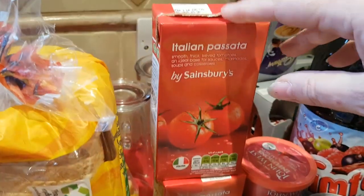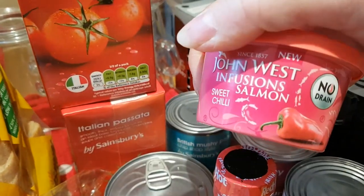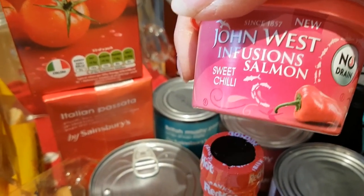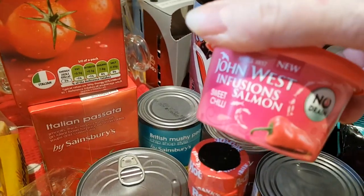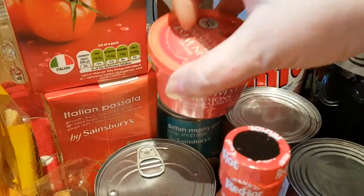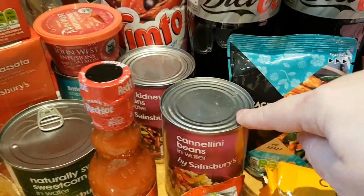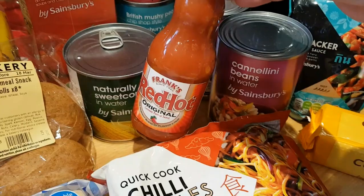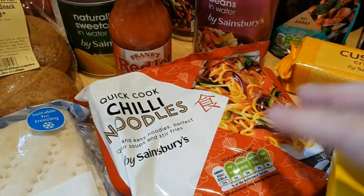Onto the pantry, we've got two cartons of passata. I got another one of these salmon infusions with sweet chilli — I had some of these a few weeks back, took them to work, had one on top of a jacket potato and one in a sandwich. Really really good. I've got a can of mushy peas, some kidney beans, cannellini beans, and a can of corn. Some Frank's hot sauce — this is Tony's preferred hot sauce and it's a pound a bottle at the moment, so I grabbed some of those.